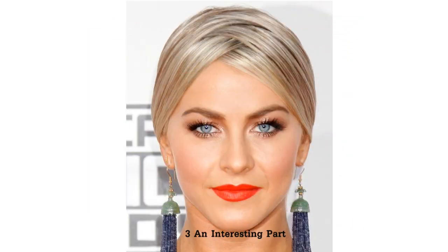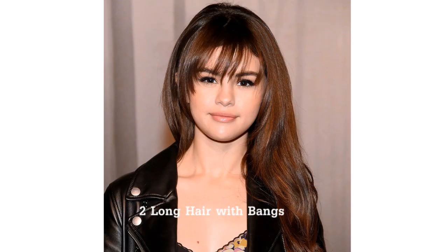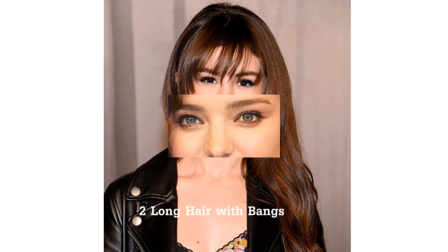An interesting part. Selena Gomez's long hair with bangs. Voluptuous waves.